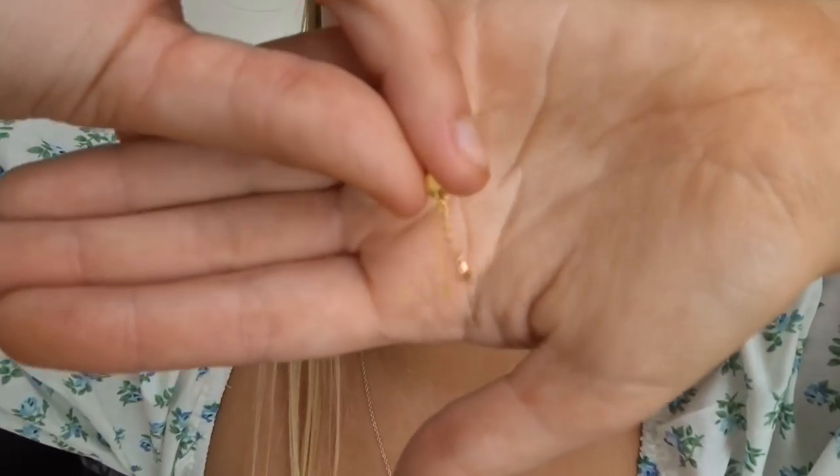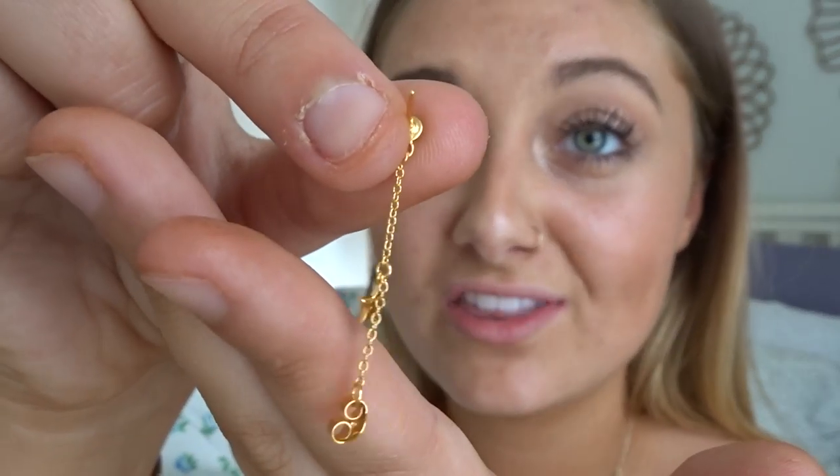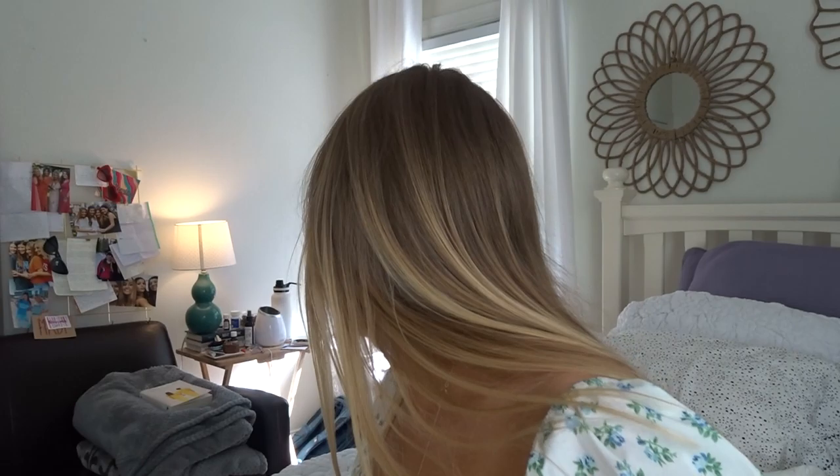Next I have these earrings that I'm absolutely obsessed with. They're cute little dangly star earrings — chain earrings that hang down and catch your eye. I'll put one in to show you guys what it looks like. What I really like is that the back is attached to the earring so I can't lose it, which is a lifesaver. Tell me that's not the cutest thing ever — I think they're so fun and cute, so I'm just going to keep that one in.